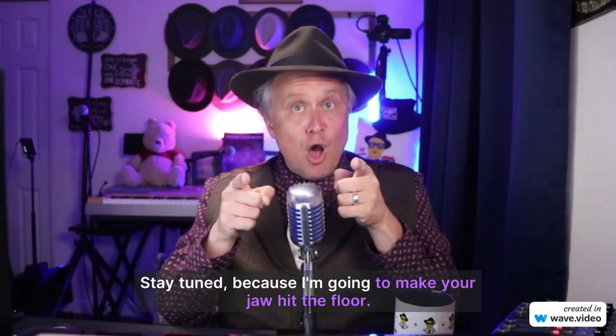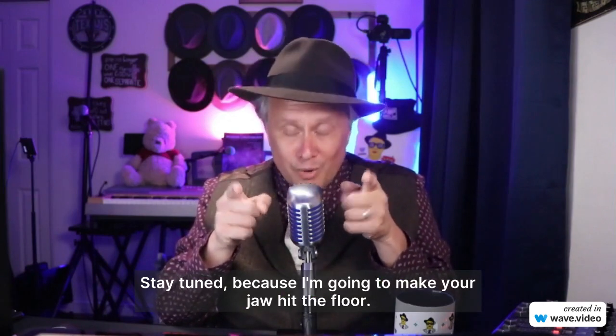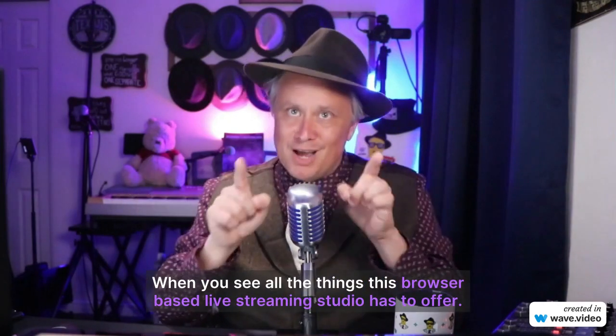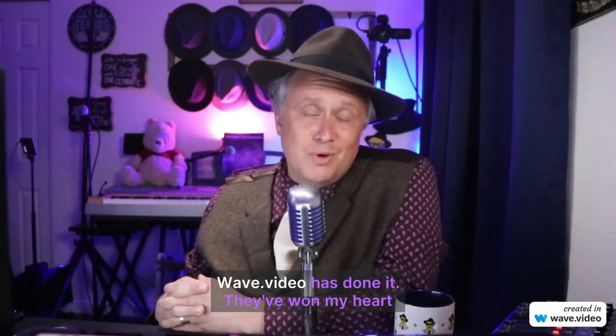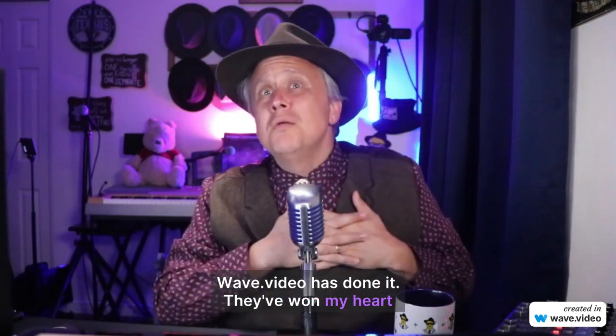Stay tuned because I'm going to make your jaw hit the floor when you see all the things this browser-based live streaming studio has to offer. Wave Video has done it — they won my heart.